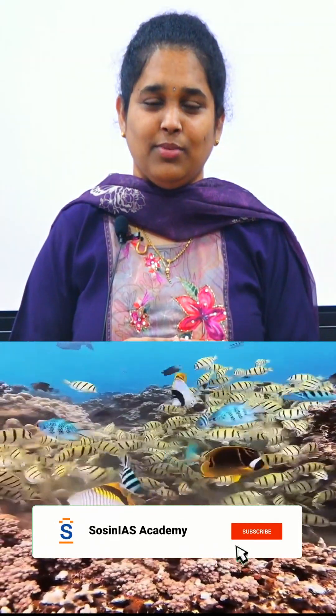For more content on coral reefs, please subscribe to our channel and watch the full video on the coral reef system. Thank you.